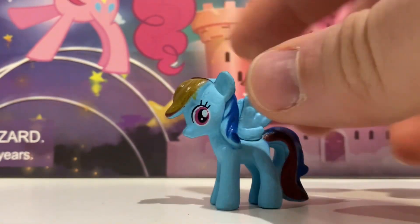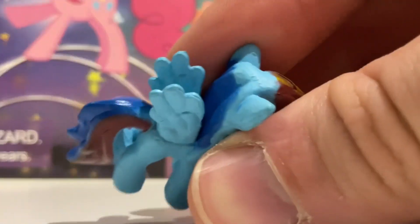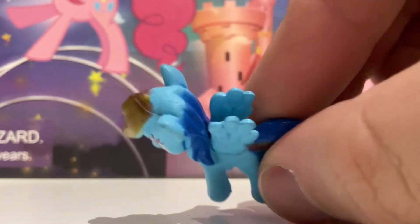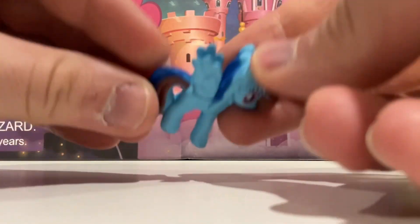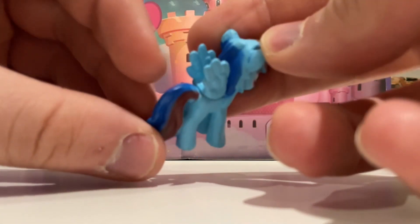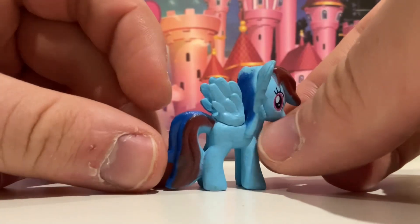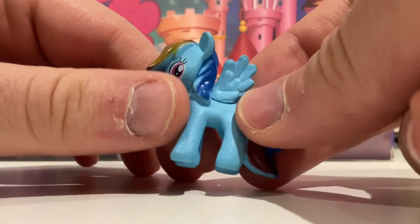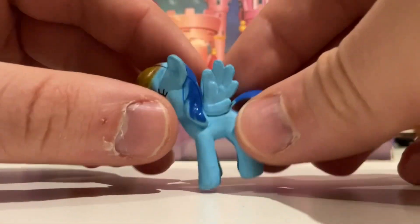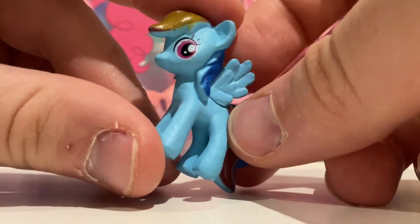Rainbow Dash — I don't know if you've noticed, not a unicorn. But yeah, to be fair, it's not the most inoffensive Rainbow Dash I've seen. I've just noticed she kind of has most of her colors in her mane, so this is in some ways actually better than the actual Hasbro toys. Also, something I've only just noticed now: none of these ponies have cutie marks.